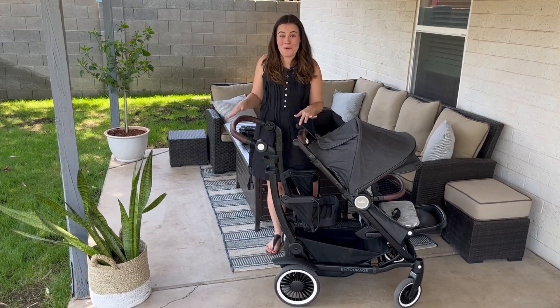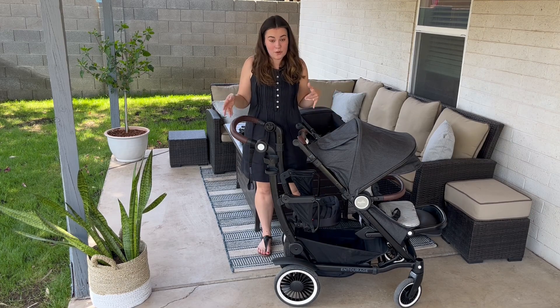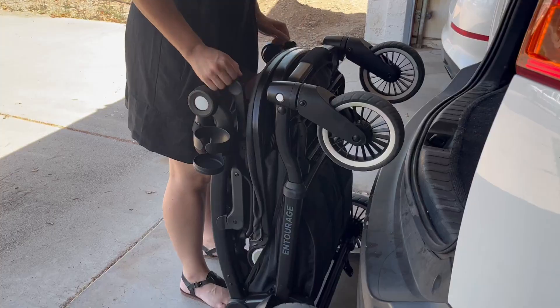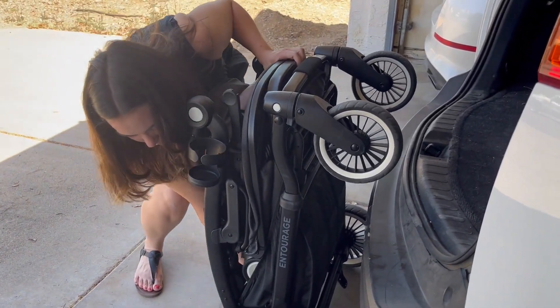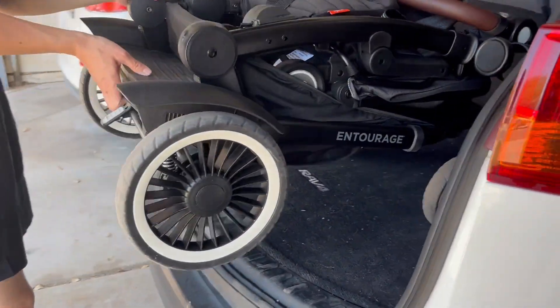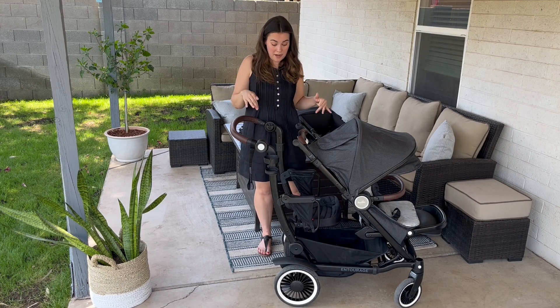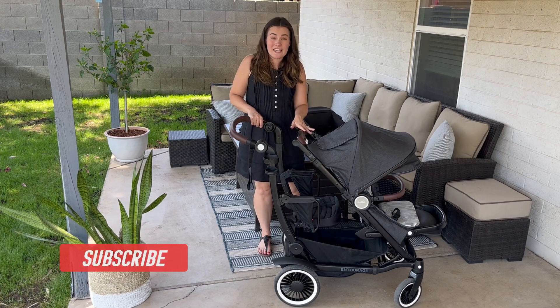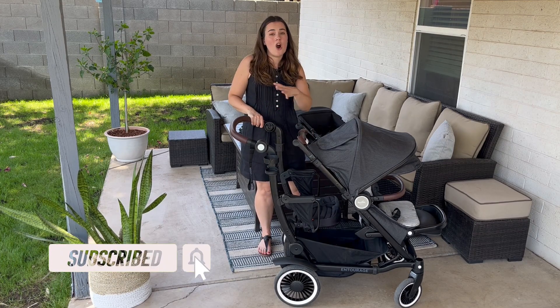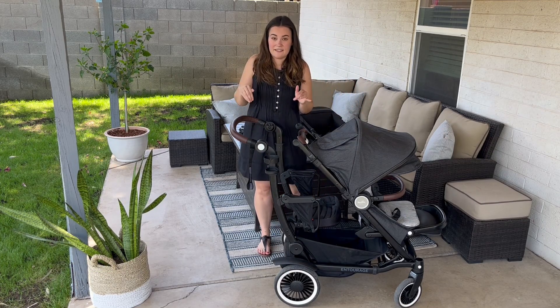So who is this stroller best for? It does have a very steep price tag, but you can see it can do a lot and I really have very few complaints — other than it being a little bit heavy loading in and out of your trunk. I'm really happy with it. The fold is really compact for a stroller like this. I would say this stroller is best for people with two kids or who are going to have two kids — that's where you get your money's worth using the second seat or the sit and stand feature. It's also great for sports parents or people who just need to haul things.